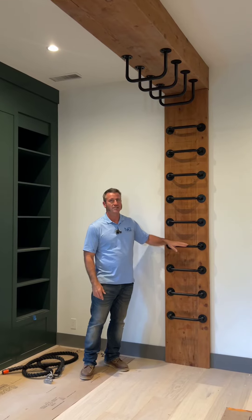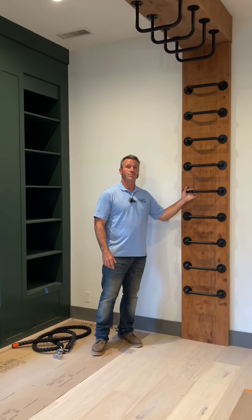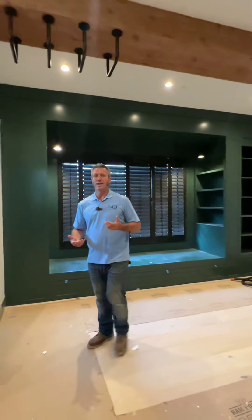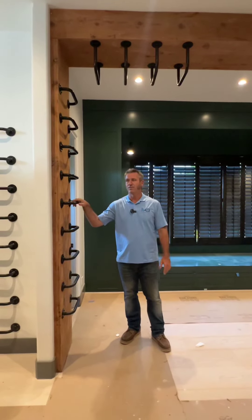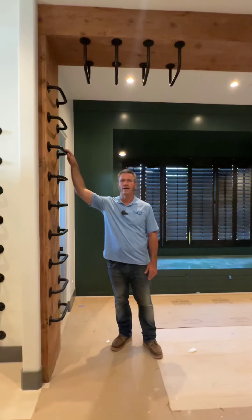Another cool feature here is we have these custom-made rings that we built so we can install them, and as you saw, I was climbing up and hanging off of it. So it's really durable and built really strong, and that's something you want to do on these custom homes, because if you buy things that aren't as durable, kids are going to beat it up. This can be here for at least 30, maybe 50 years, and hold up really well, especially if it's holding up a 240-pound guy.